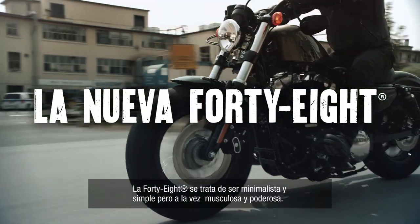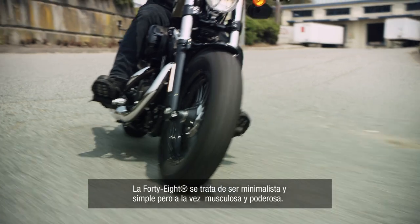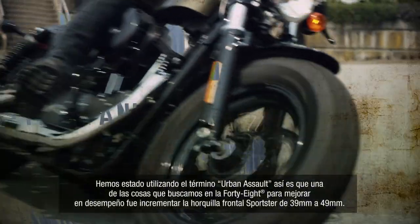The 48 is really all about being minimal and stripped back, but also muscular and tough. We've been using the term 'urban assault.'